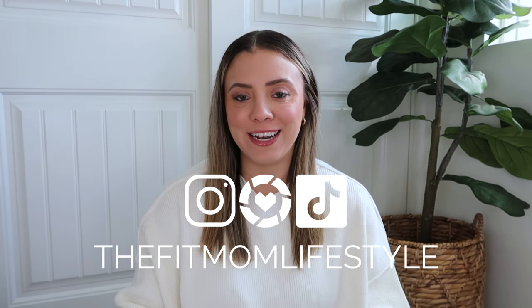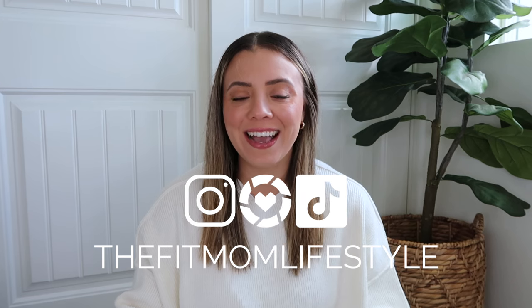Hello, welcome back to my YouTube channel. My name is Danica and I'm the Fit Mom Lifestyle on Instagram, LTK, and TikTok. Today I'm here with one of my most exciting videos of the year — these are my fall must-haves for 2023. I'm so excited for fall; it's my favorite season. I know it's a little bit early but I wanted to put these things out there because a lot of them always sell out very quickly.